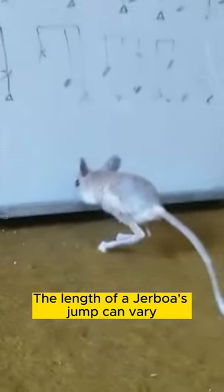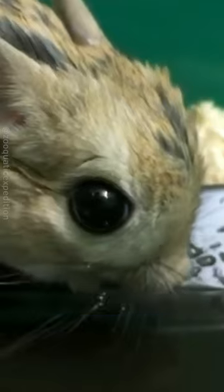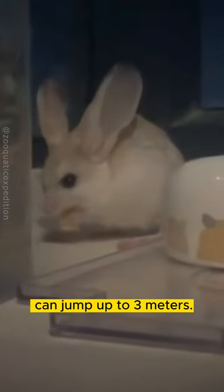The length of a Jerboa's jump can vary depending on the species. The smallest Jerboa, the Baluchistan Pygmy Jerboa, can only jump about 10 centimeters. The largest Jerboa, the Great Jerboa, can jump up to 3 meters.